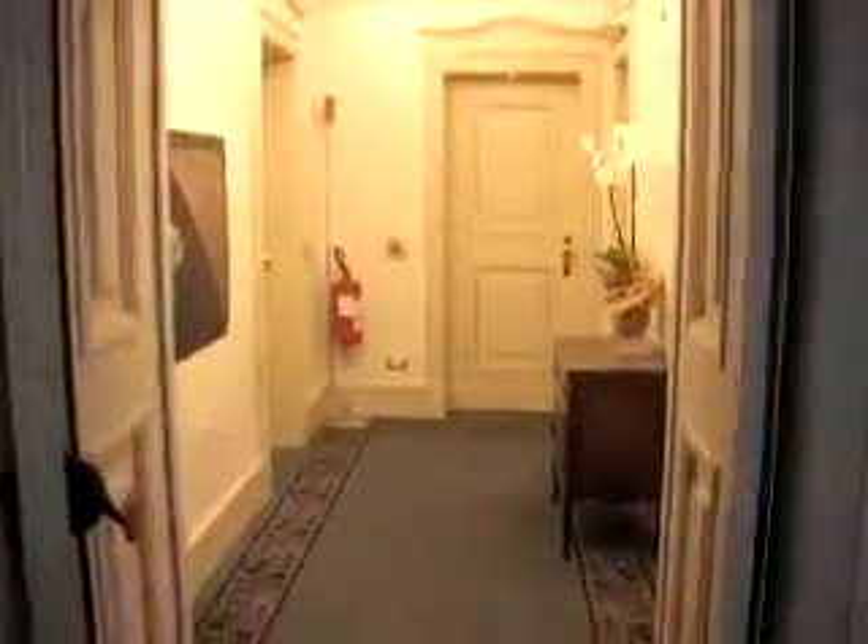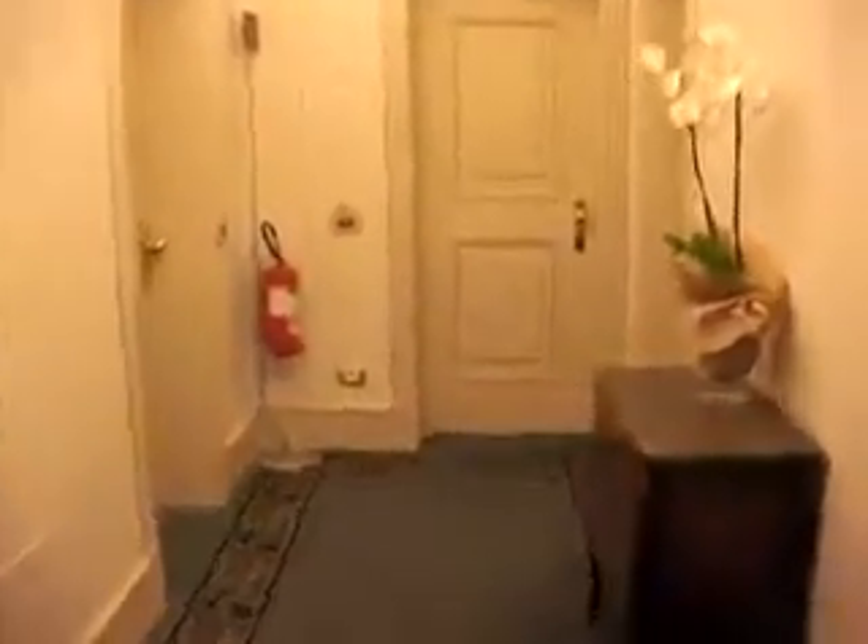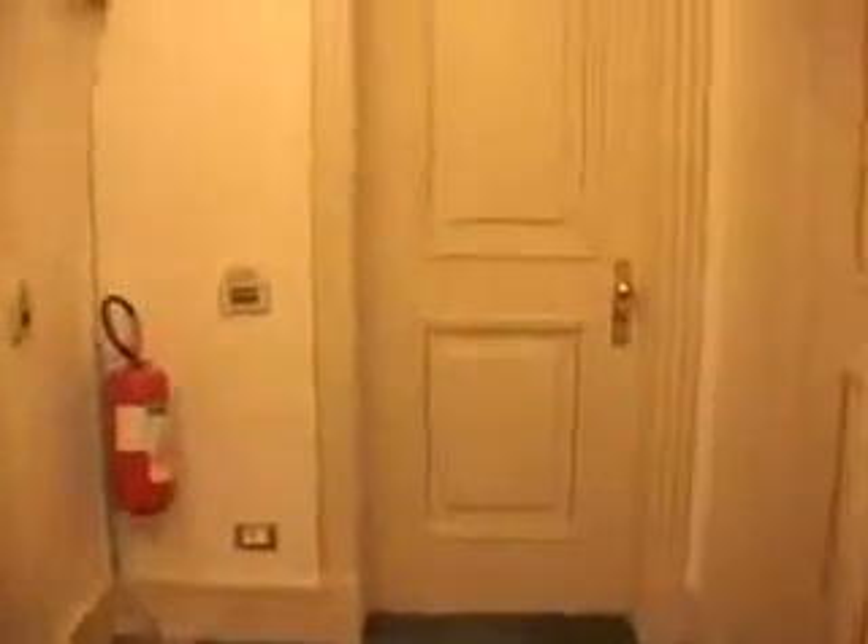I'm at the Hotel de Paris in San Remo and I'm going to show you their standard room. They're very busy this time of year, so this is the standard room you get.